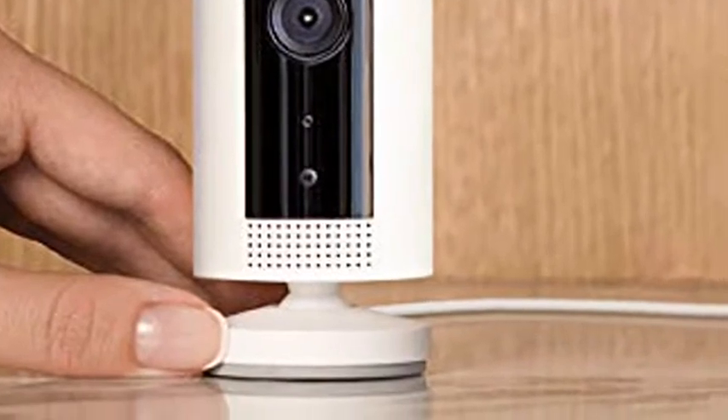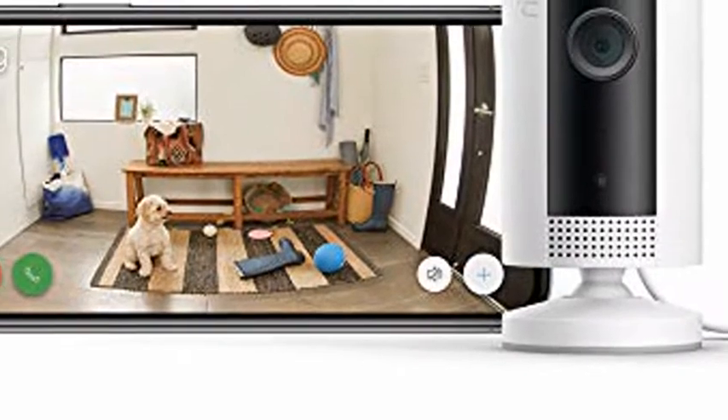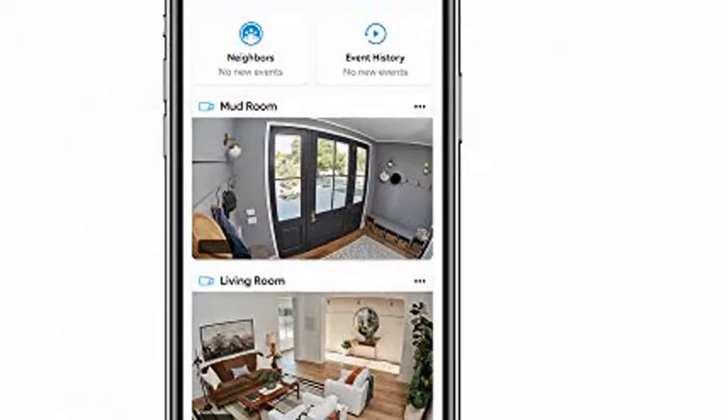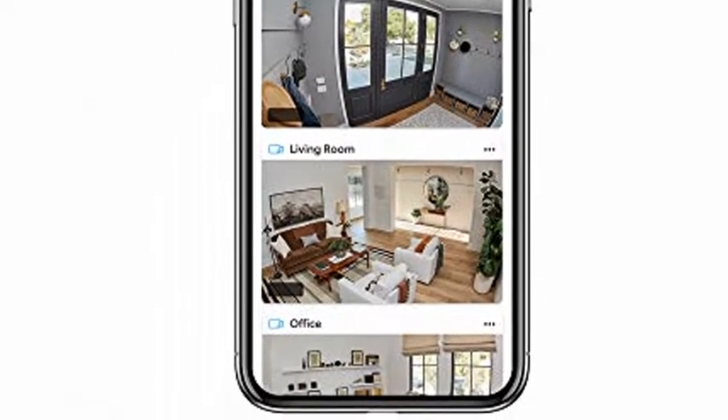Watch over your entire home by connecting one or multiple indoor cams to all your Ring devices in the Ring app. With a Ring Protect Plan (subscription sold separately), record all your videos, review what you missed for up to 60 days, and share videos and photos.